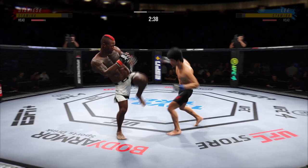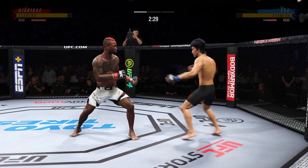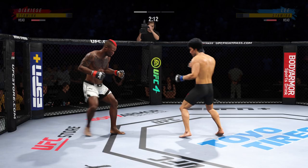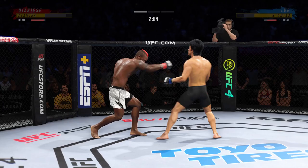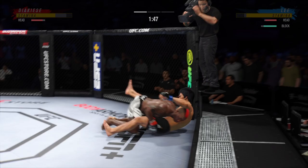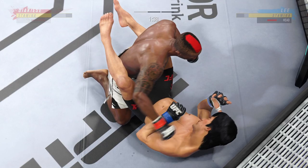He missed with that jab attempt. He engages in a single collar tie and lands the right hand. He's mixing it all up. Spinning back fist — this dude is good. Now goes in and secures the takedown.